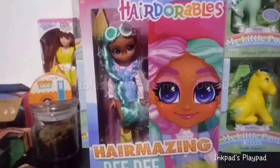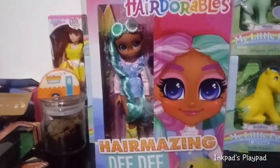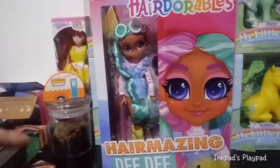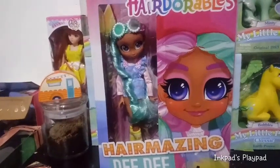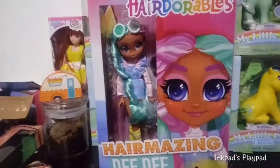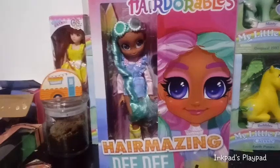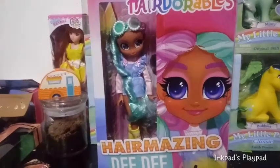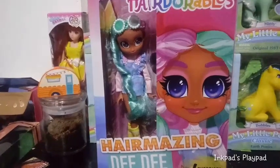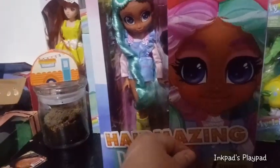Hey guys, it's Keri. I'm back with another Hairdorables Hairamazing review. I think this is going to be the last Hairdorables that we review for this series, so I'm kind of sad — it's bittersweet. Before I start the review, I'd like to thank everybody for subscribing. I've been getting a lot of new subscribers, and it's awesome to know I'm not just talking to myself and there are actually people enjoying and watching my videos.